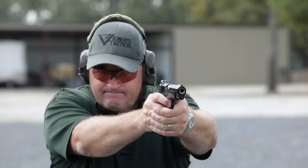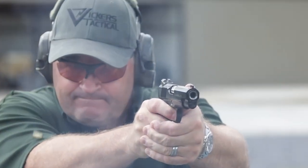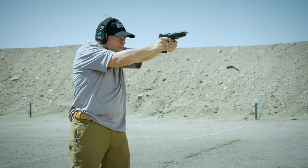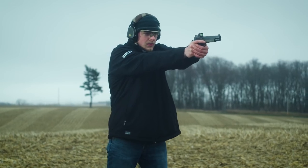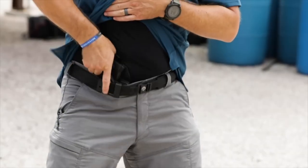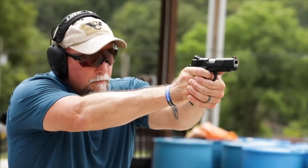Demand for 1911 pistols remains steady after all these years and is even increasing in some cases. Numerous new designs in the handgun market have done little to slow the popularity of 1911 pistols. It remains one of the most concealable, accurate, and easy-to-shoot pistols on the market today. One of the most popular moves among manufacturers in the last couple of years has been to the more affordable 9mm cartridge, and the 1911 is no exception.